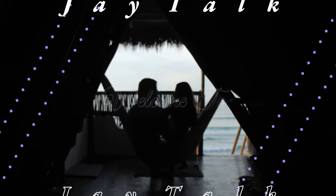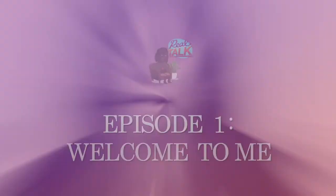Hey everybody, welcome — or welcome back — to my channel. Actually, let me start this differently. Hello everybody, welcome to the first episode of Jay Talk. I'm your hostess, the one and only Jay Ross. This is my space, my channel, my zone — where I feel comfortable to talk about whatever, whenever, however. You guys are getting all of me, 100% me.